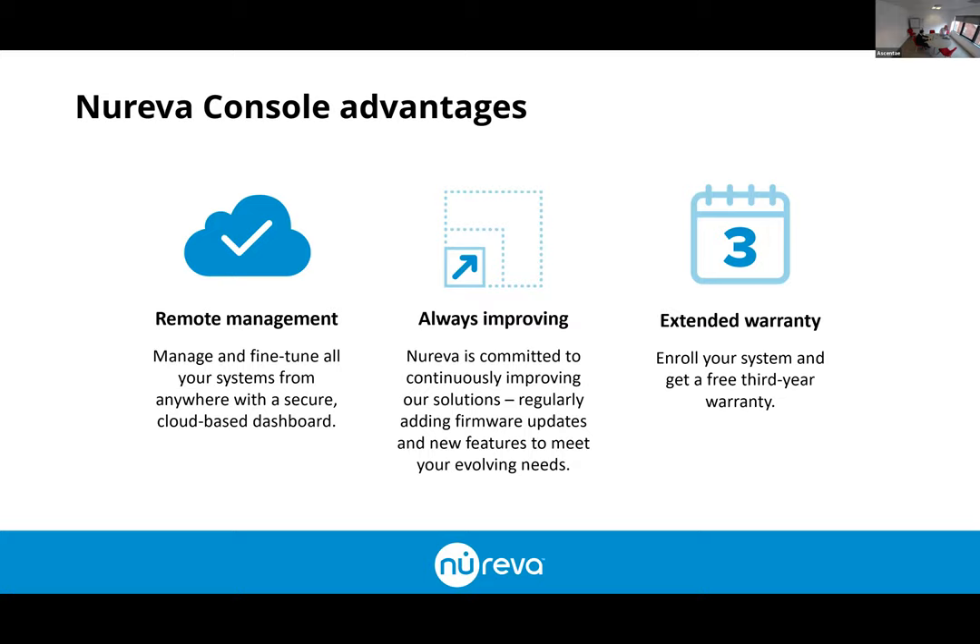Key things about Console: the extended warranty is one benefit already mentioned. Out of the box you get full remote management — the ability to manage and fine-tune your systems, adjust settings on an individual room basis, and deploy firmware updates. As the technology improves, those firmware updates will be delivered into Console, and you as managers of the technology can decide when you deploy those updates.